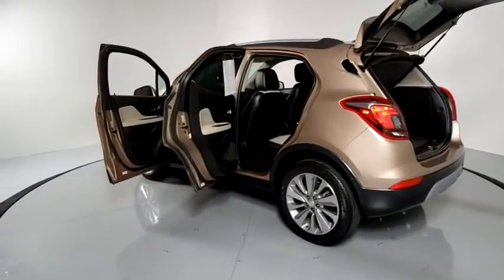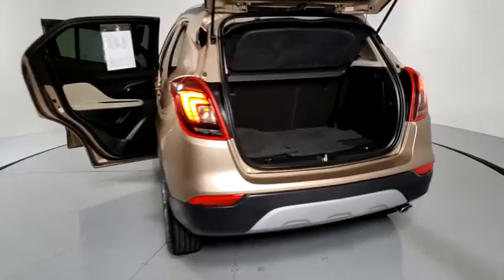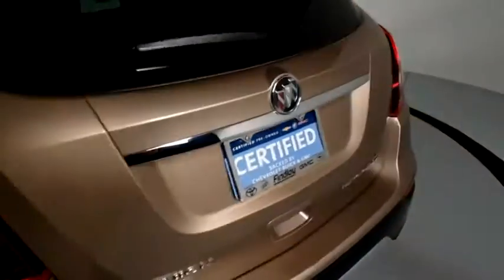Here are some of this vehicle's great options: traction control, dual airbags, Bluetooth, alloy wheels, power steering, four-wheel disc brakes, trip computer, rear window defroster, electronic stability control, power windows, compass.